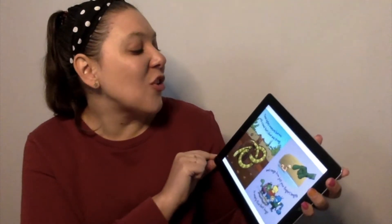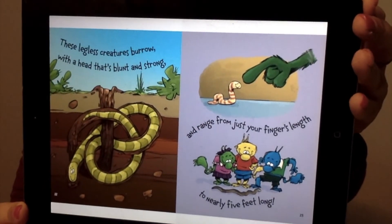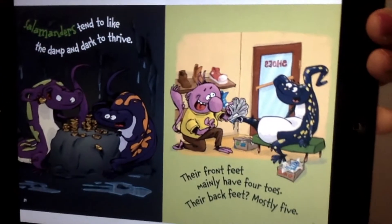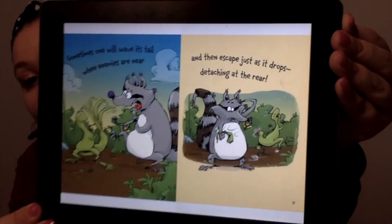These legless creatures burrow with a head that's blunt and strong, and range from just your fingers' length to nearly five feet long. Salamanders tend to like the damp and dark to thrive. Their front feet mainly have four toes, their back feet mostly five. Sometimes one will wave its tail when enemies are near, and then escape just as it drops, detaching at the rear. He shakes his tail and then he drops it.